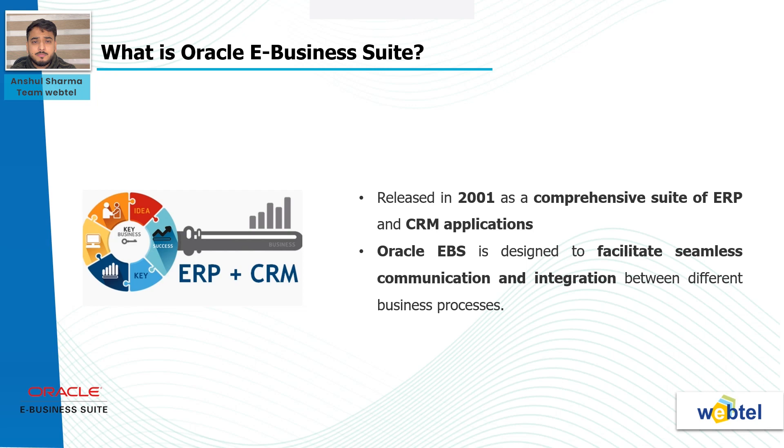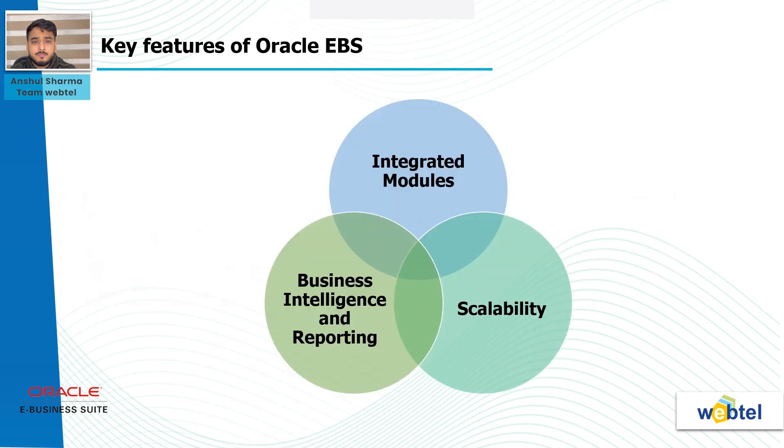Mentioned below are some of the key features of Oracle EBS. Integrated modules: Oracle E-Business Suite brings together a wide range of modules that cater to different aspects of business operations. These modules include financials, procurement, projects, human resources, and supply chain management among others. The integration of these modules ensures a unified platform for managing diverse business functions.